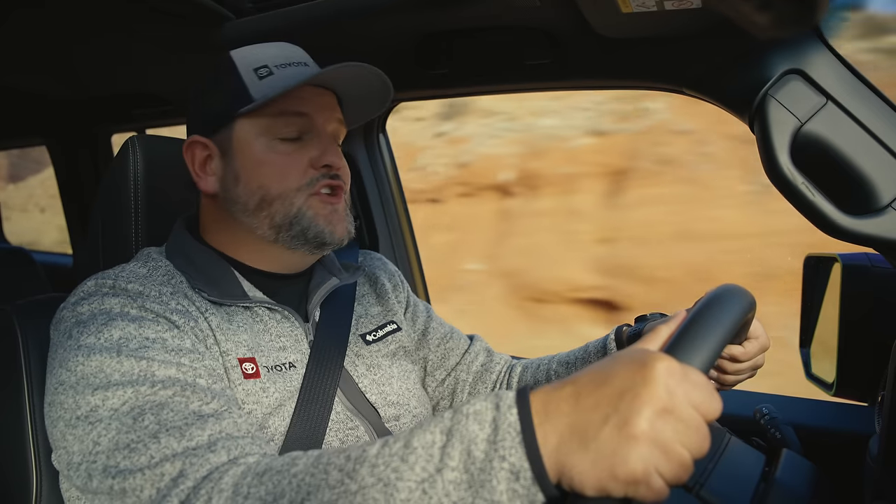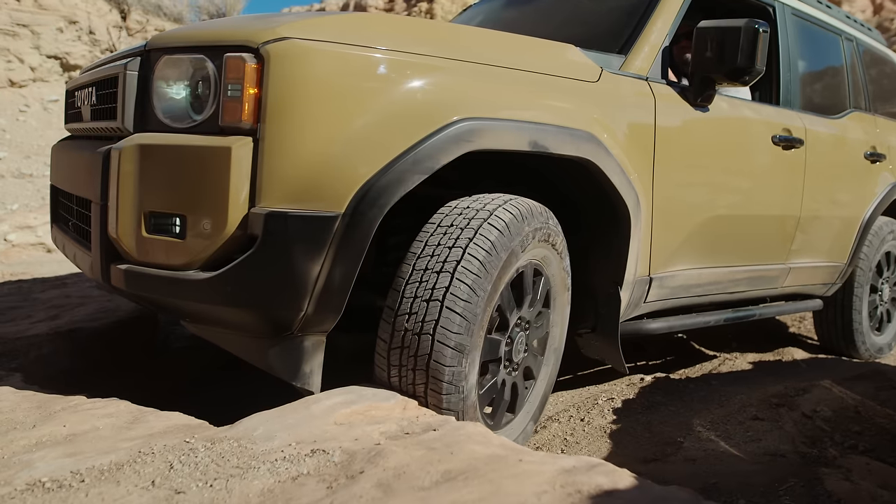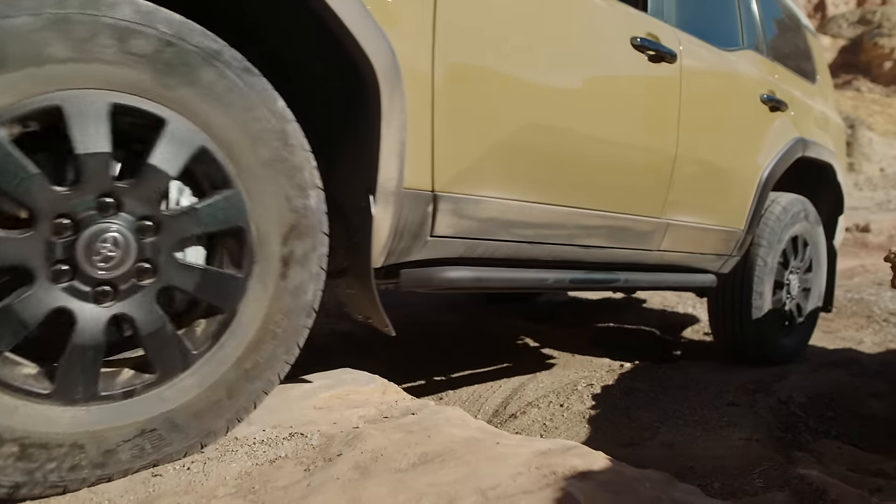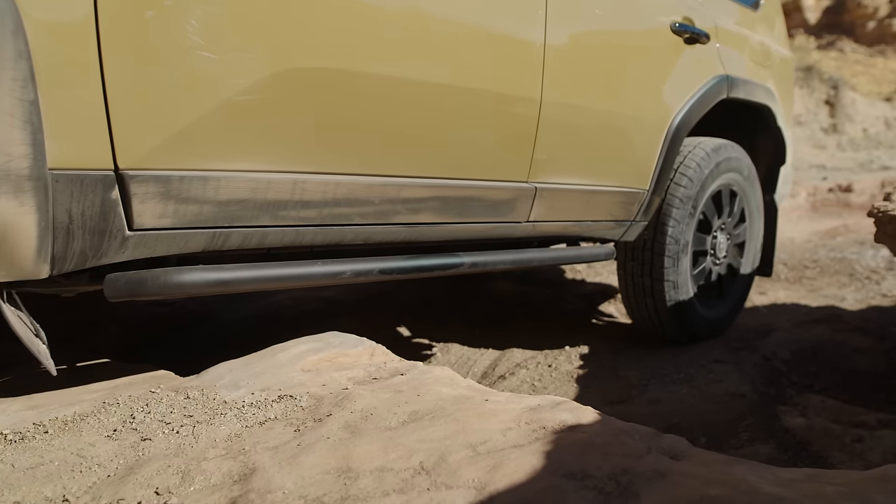Speaking of ground clearance, the hybrid battery doesn't affect this at all. It's actually located up in the body above the frame, keeping it out of the way of trail damage, and it doesn't limit the ability to install a lift kit in the future.